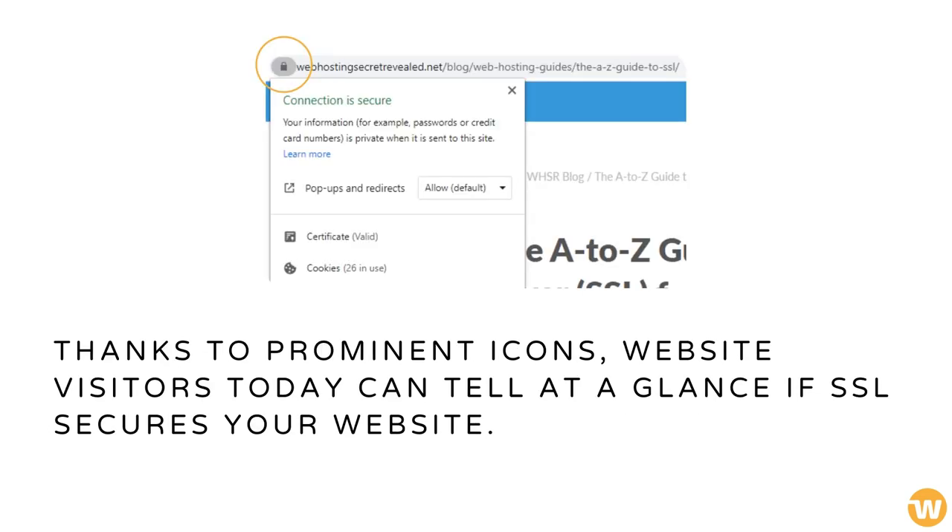Thanks to prominent icons, website visitors today can tell at a glance if SSL secures your website.